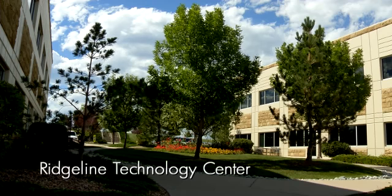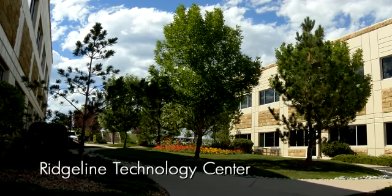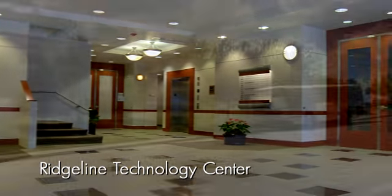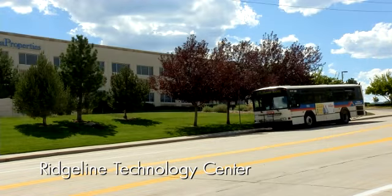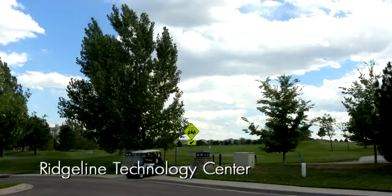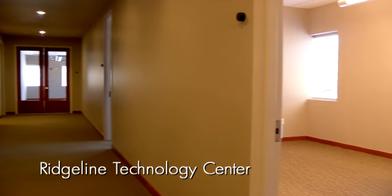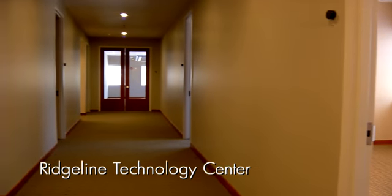Abundant parking, an outdoor seating plaza area, and showers and lockers are among the many amenities. Within walking distance to public transportation and five minutes from the Highlands Ranch Golf Course, asking rates are reasonable at $12 to $13 per square foot triple net.